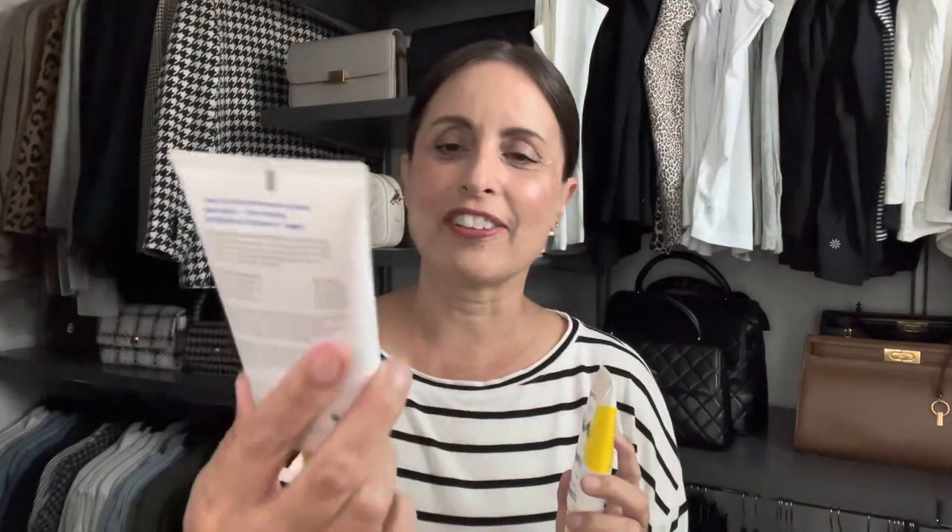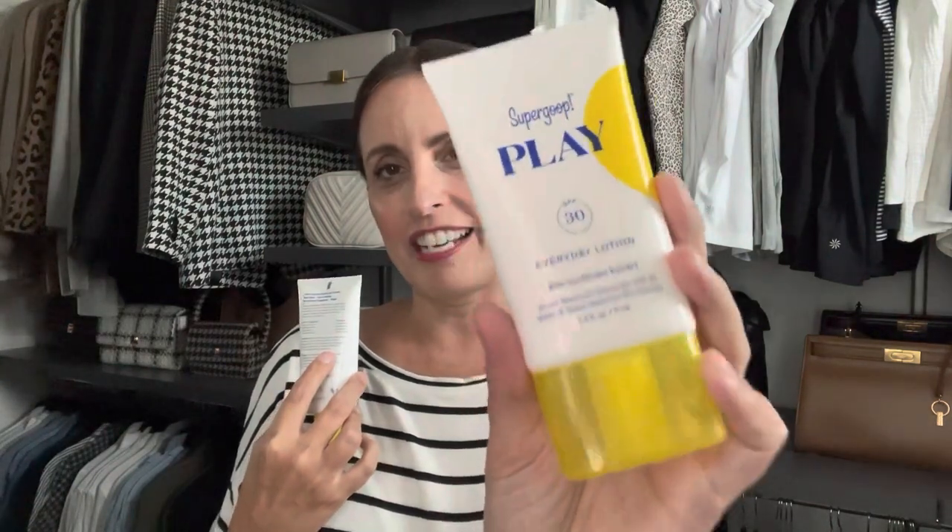My favorite sunscreen of the moment is Supergoop. I use the Unseen Sunscreen every day on my face — it has SPF 40 — and then I use the Supergoop Play Everyday Lotion with SPF 30 on my skin every day. However, if I'm going to the pool, the beach, or somewhere where I know I'm literally going to be lying in the sun, I will put on a higher SPF. But these two are my daily basic sunscreens that I absolutely love and turn to every single day.